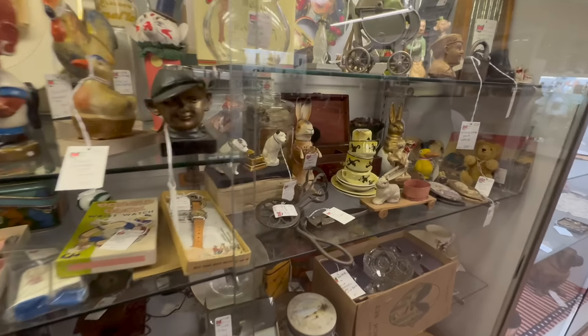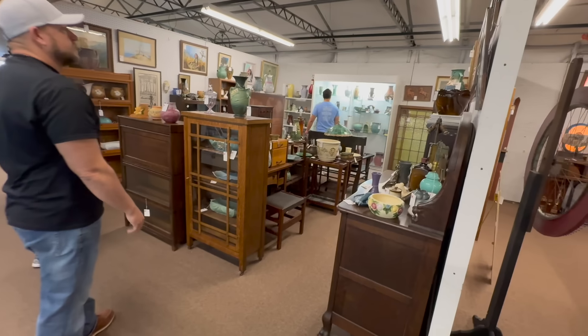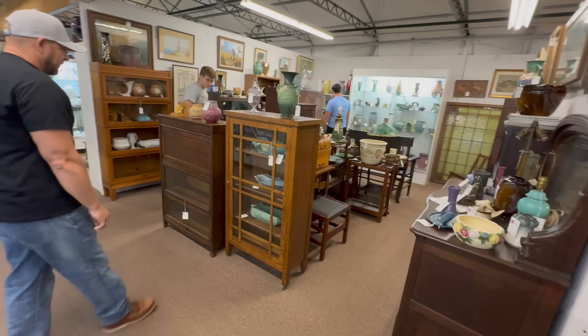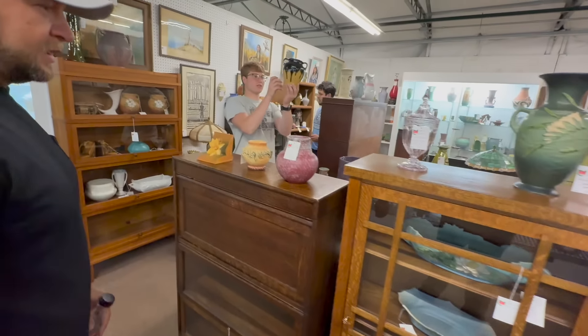Just so many interesting things in every showcase and every booth. The most fun is that little paper mache German rabbit right there — we used to buy those in Europe. This booth right here is definitely a highlight in the antique center. They have that arts and crafts style with the bookcases. It's just fun.